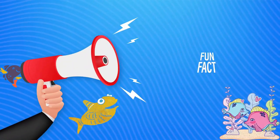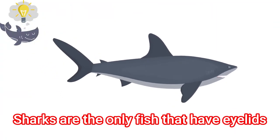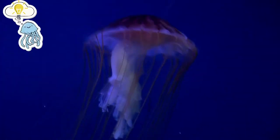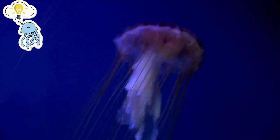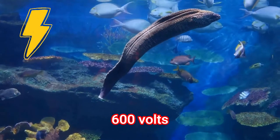Fun facts about fish! Sharks are the only fish that have eyelids. Whales can't swim backwards. A jellyfish isn't really a fish. An electric eel can produce a powerful jolt of electricity up to 600 volts.